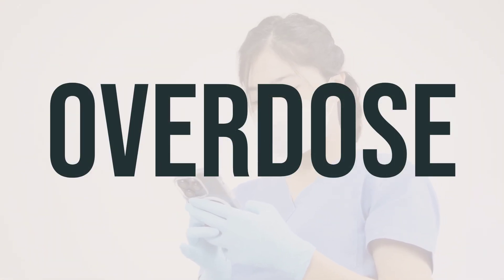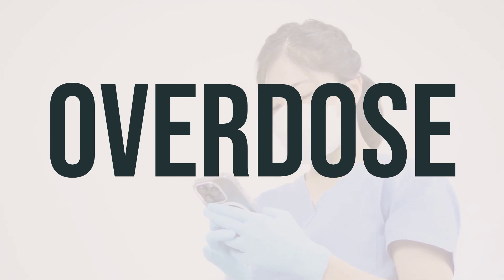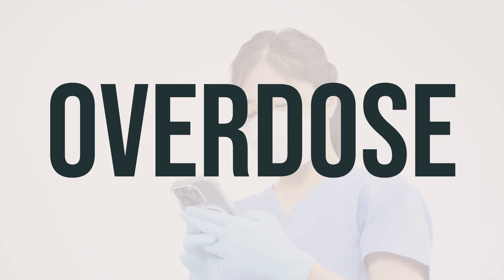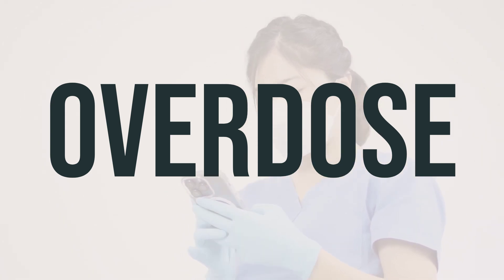If this medication is swallowed, it could be harmful. In case of an overdose with serious symptoms like passing out or difficulty breathing, it's important to call emergency services immediately. Otherwise, reach out to a poison control center for help. In the US, you can call 1-800-222-1222, and in Canada, contact your provincial poison control center.